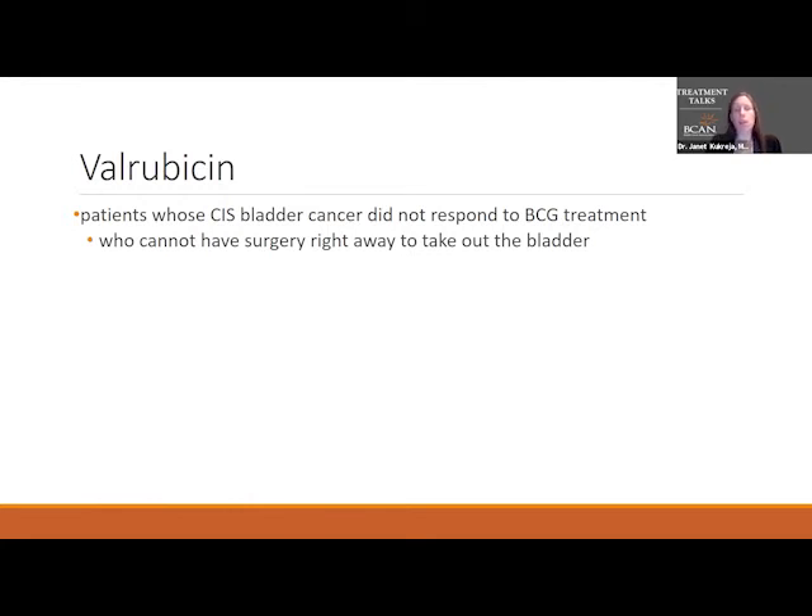Valrubicin is a medication used really in patients who had carcinoma in situ in their bladder that didn't respond to BCG, and we reserve it for patients who can't have surgery. It is an available drug right now. It's not a super effective drug, but it does have FDA approval for bladder cancer treatment.